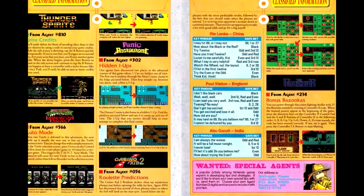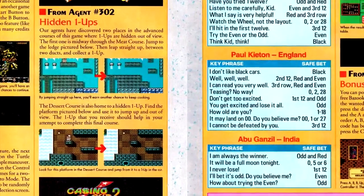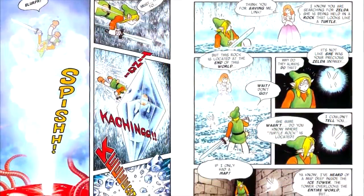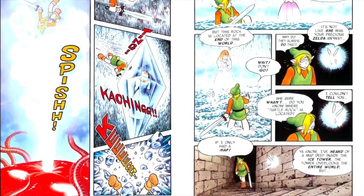In the Classified Information column, we have notes on the roulette tells in Casino Kid 2. And in this installment of the Legend of Zelda comic, Link rescues the first princess and gets a lead on Zelda's location.